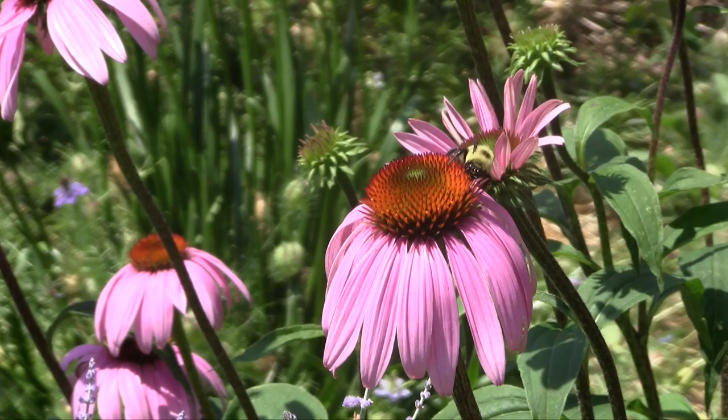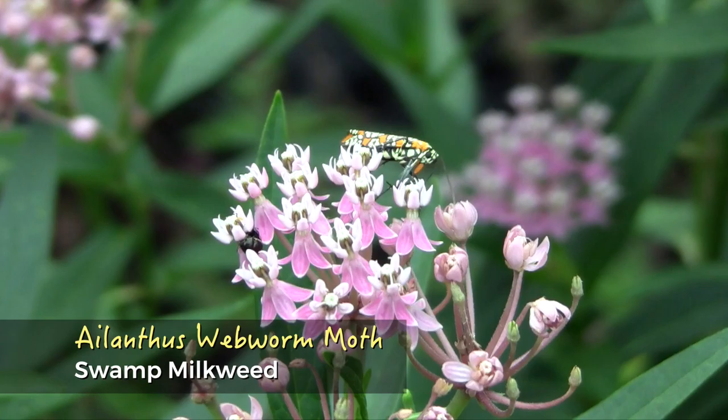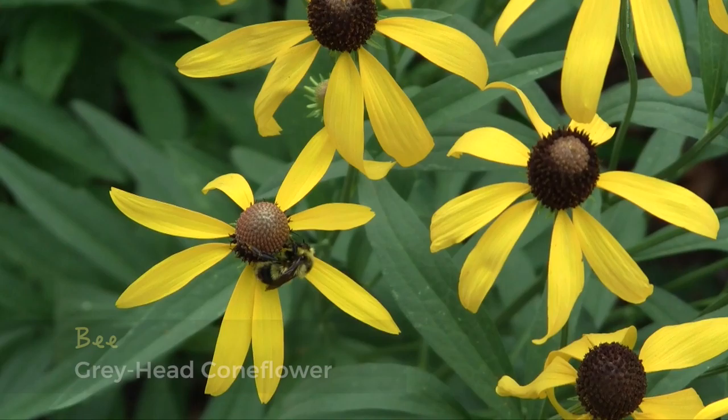Whether planting a garden, enjoying the beauty of your landscape, or sitting down to a delicious meal, you have bees, butterflies, and other pollinators to thank. These essential members of our ecosystem are responsible for much of the food and beauty we enjoy each day.